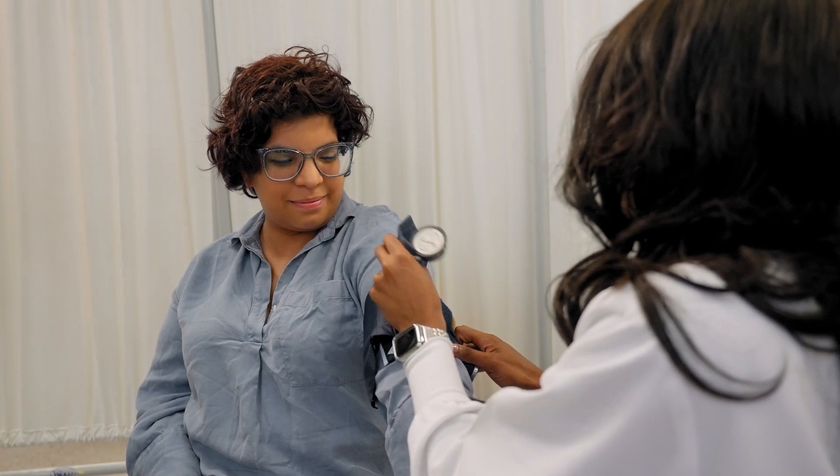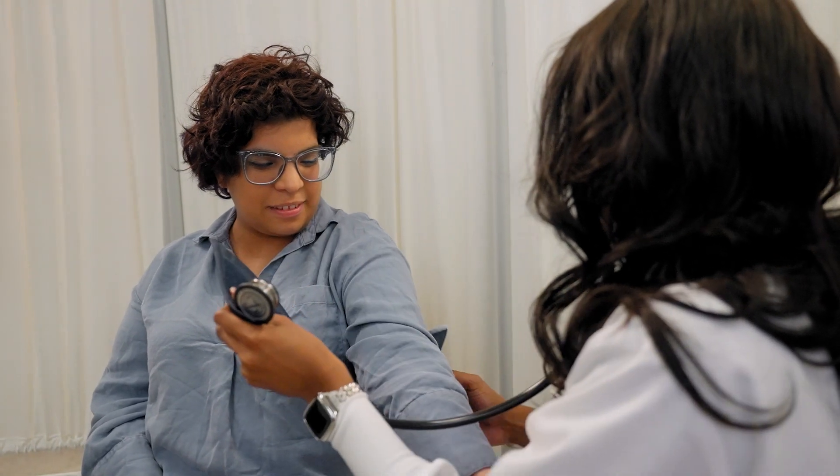I'm grateful that St. Peter's provides a hands-on learning environment for students to develop their skills. I can truly say that this program has helped me develop a newfound perspective on my personal health and the knowledge that I now have as a future health professional.